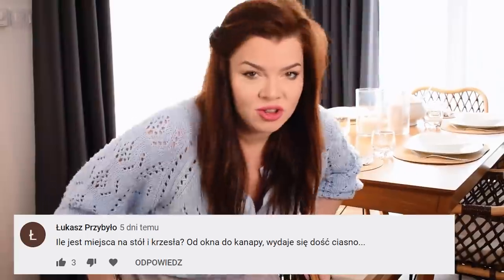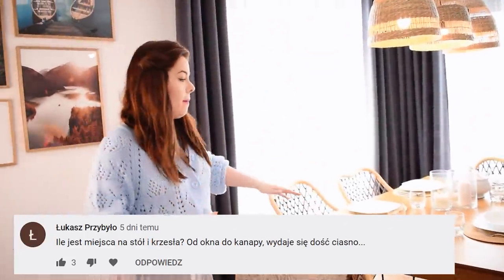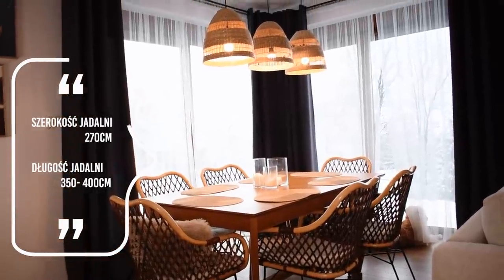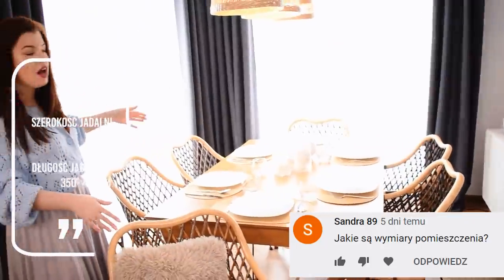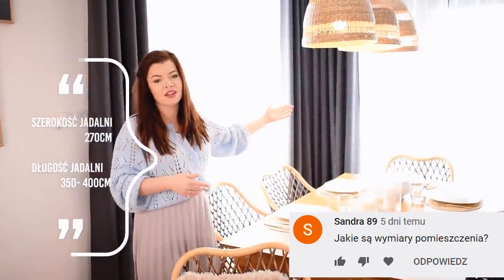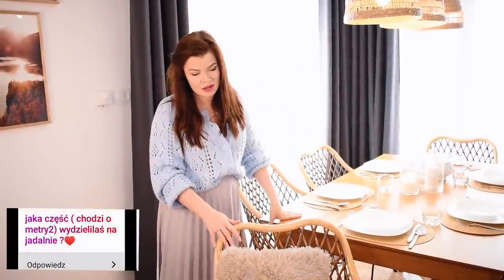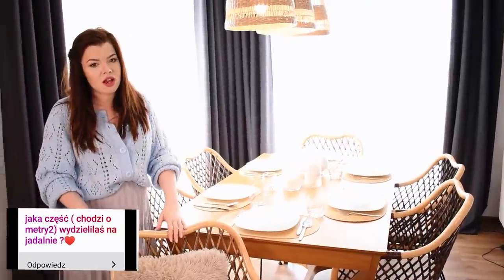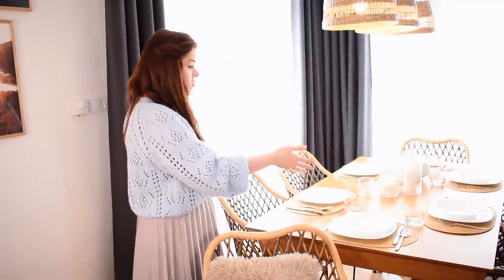Zacznijmy może od wielkości naszej jadalni. Ma ona na szerokość 270 cm, od ściany do sofy, nie liczę wnęki na okna. Jeżeli chodzi o głębokość, jak jest stół, jest to około 3,5–4 metry. Czy to jest wystarczająca szerokość? Wydaje mi się, że tak – wszystko się mieści. Gdy wszyscy siądą przy stole, każdy może bez problemu krzesło odsunąć.